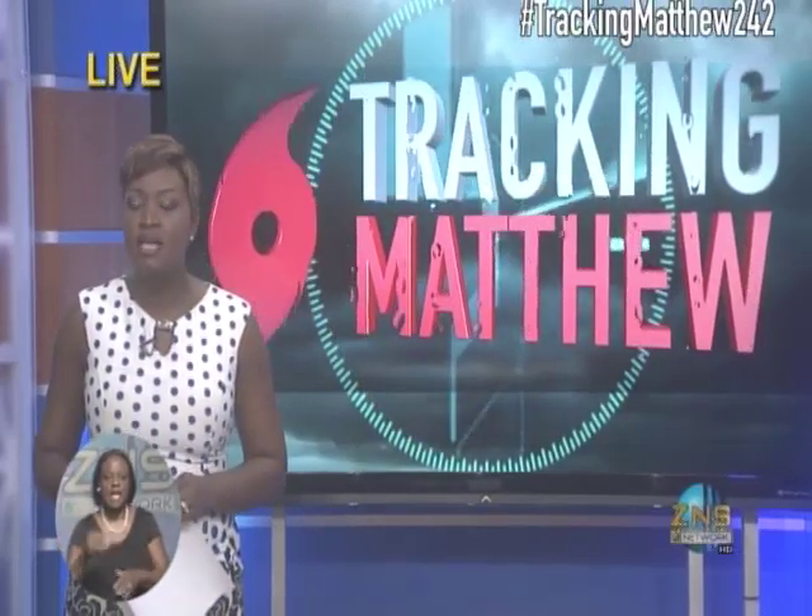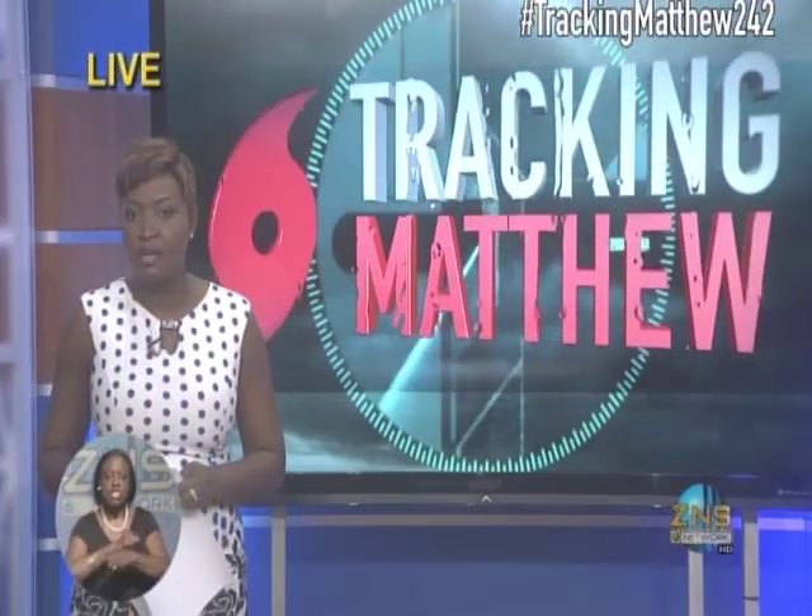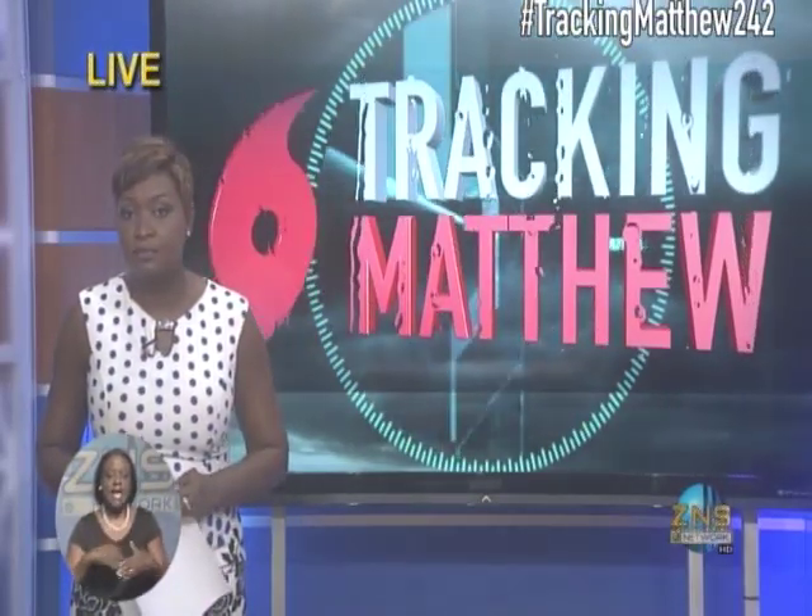With those howling winds and heavy rains, our news team was anxious to find out exactly how much damage was left behind. Here's what I found when I set out this afternoon. This is as far as the road would take us as we drove through eastern New Providence into St. Andrews Beach Estates.